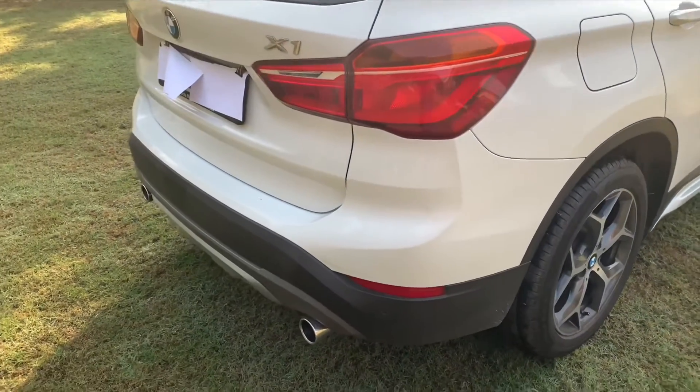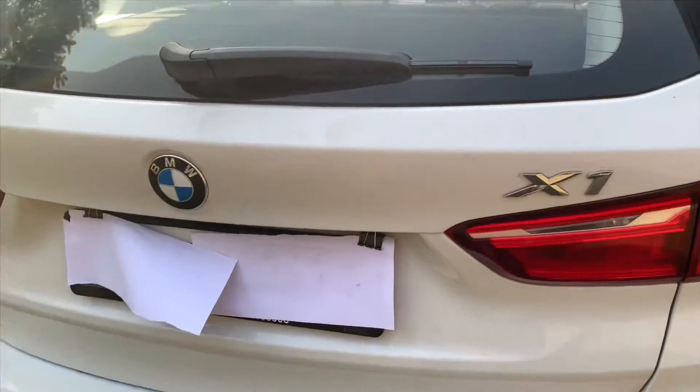Here you get LED taillights as mentioned earlier. You have the X1 branding here as well.